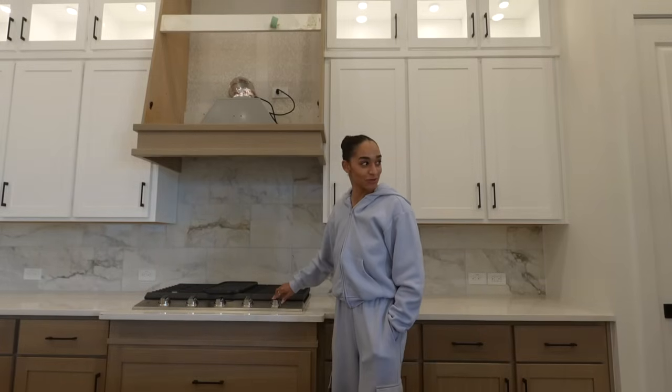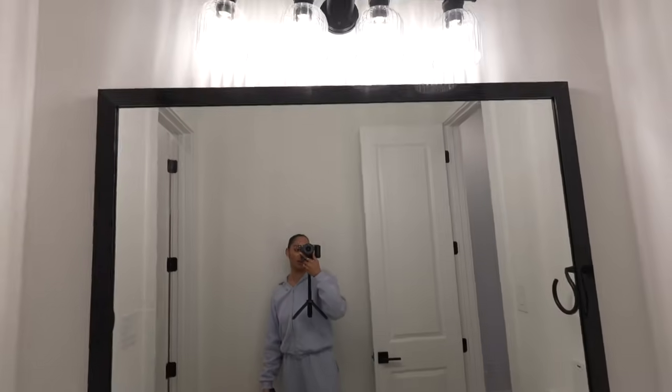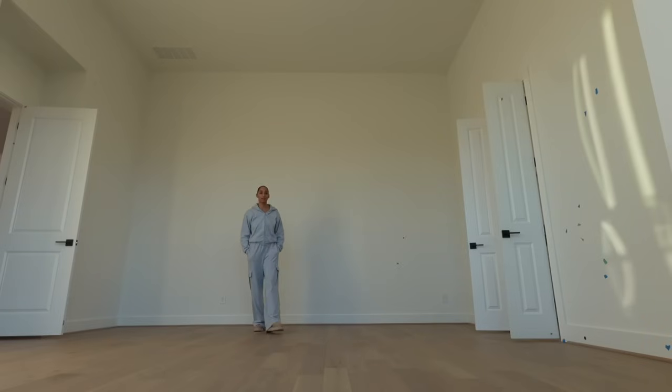Look at the stove, look at this mirror — it's huge, I love it. Come get ready with me. Where the barn door is, the light in here is insane.